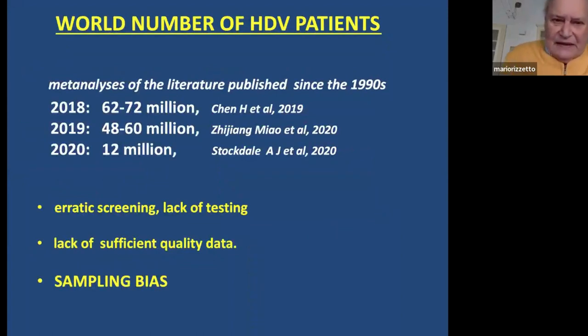The global prevalence of hepatitis D is difficult to define. Meta-analyses in recent years have shown estimates varying widely between 12 million and 72 million — clearly incongruous. This is due to erratic screening, lack of testing, insufficient data quality for comparison, and importantly, a major sampling bias in which patients are selected for delta testing.